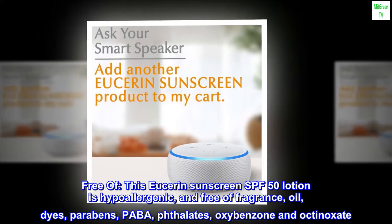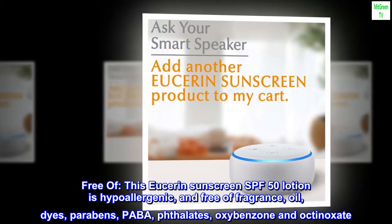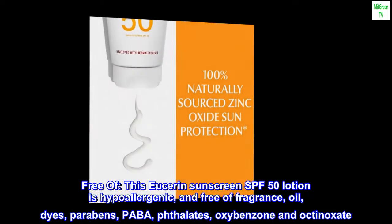Free of: This Eucerin Sunscreen SPF 50 Lotion is hypoallergenic and free of fragrance, oil, dyes, parabens, PABA, phthalate, oxybenzone, and octinoxate.